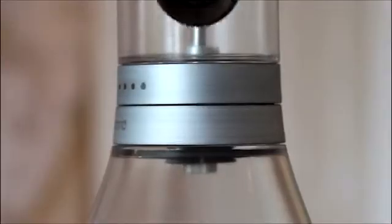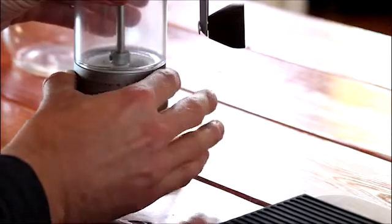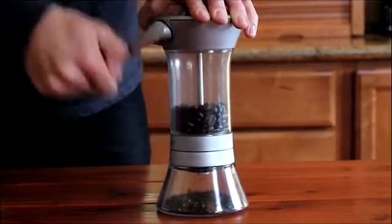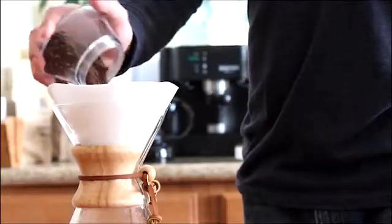Hey team, Brandon here, founder of the Kickstarter campaign for the Hanground Precision Coffee Grinder. Hanground was fully funded in 18 hours and reached almost 10 times its goal by the end of the 30-day campaign. It was an immense success and we're so thankful for all the backers that made it possible.